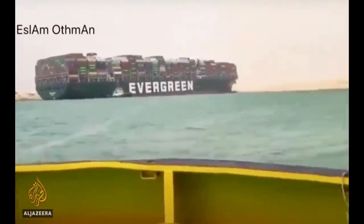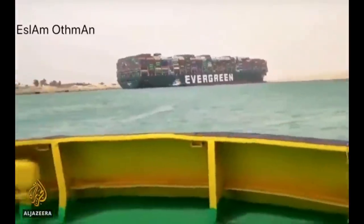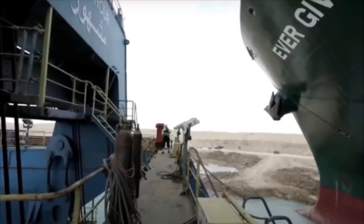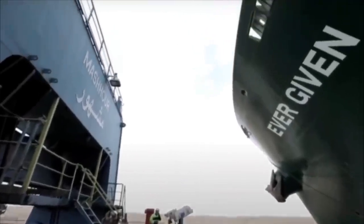The container vessel MV Ever Given, owned by the company Evergreen, is now free and the Suez Canal has now reopened. This is a follow-up video on how they got the MV Ever Given free again. There are some updates in the media and I'll try to explain what happened.